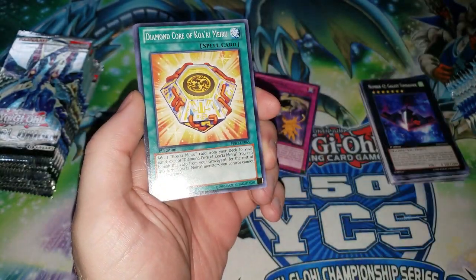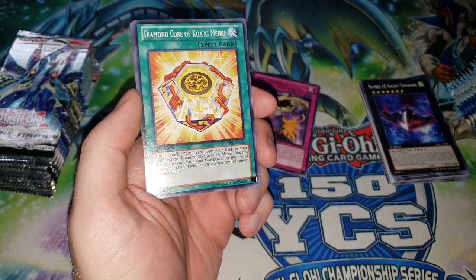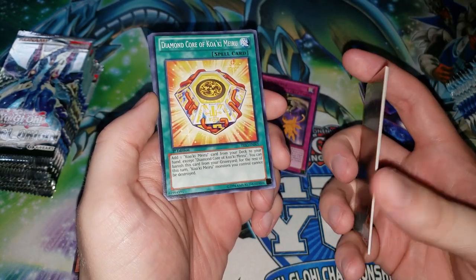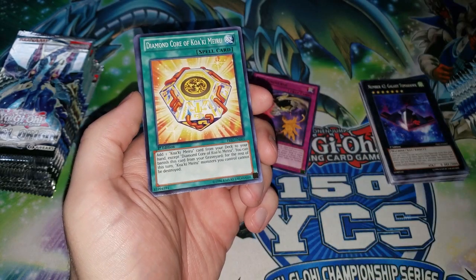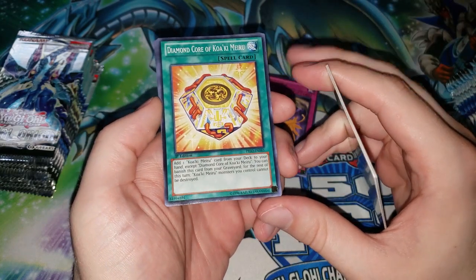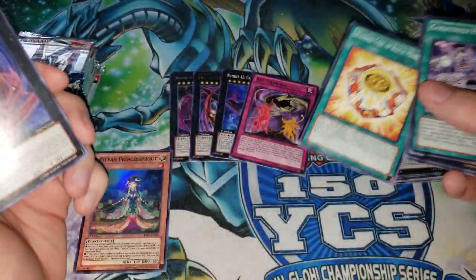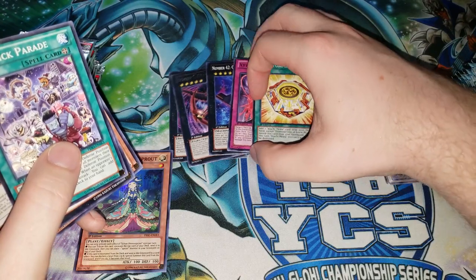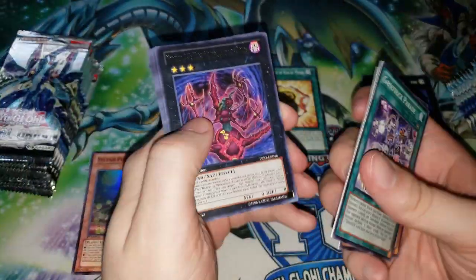Diamond Core of Koa'ki Meiru — one of the themes of Primal Origin was giving legacy support. This card in the TCG wasn't very popular; Koa'ki Meiru was not a very good deck. You saw Koa'ki Meiru Drago see some play, but overall they weren't played that much. If there are any Duel Links players watching, they'll know this card was obscenely strong in Duel Links because it completely warped their format. I'm a big fan of Koa'ki Meiru — I still have all my Ultimate Rare Urknight and stuff in my collection.